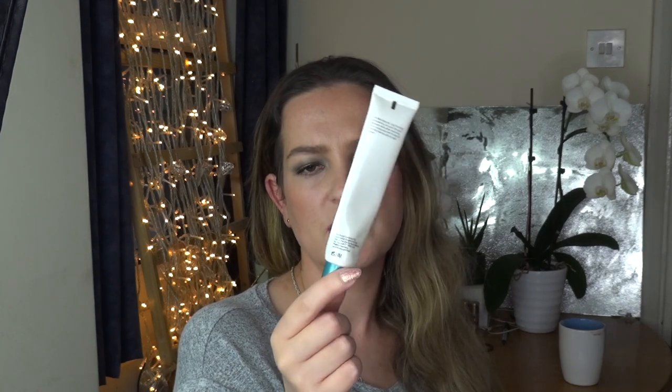A face serum by No. 7 — Protect and Perfect Intense Advanced Serum. I used up three of them in total, though not all last year. It's okay, but it kind of expired on me towards the end, which I was very disappointed about. It was nice but I didn't notice much difference in the appearance of my skin, so I won't be buying it again.